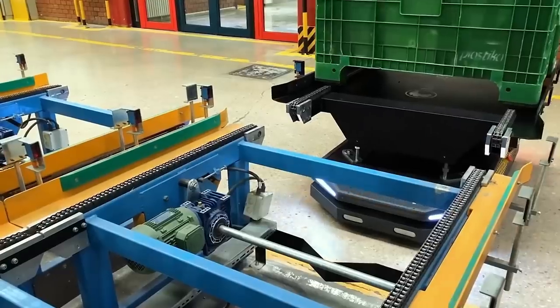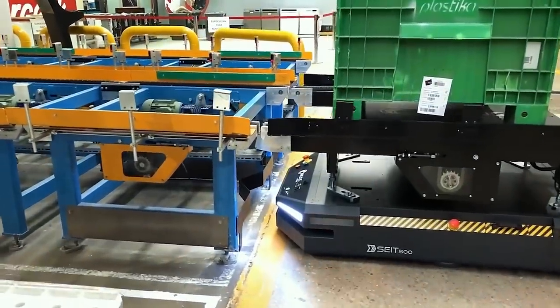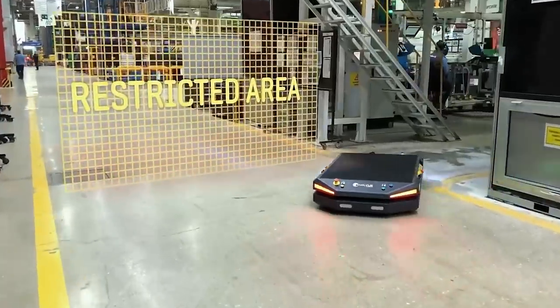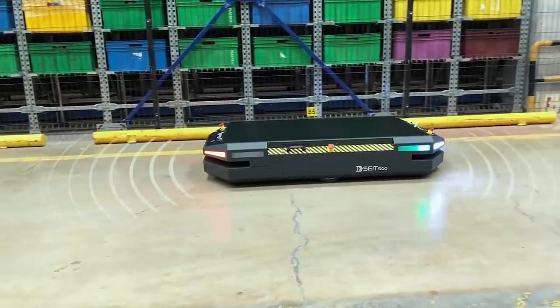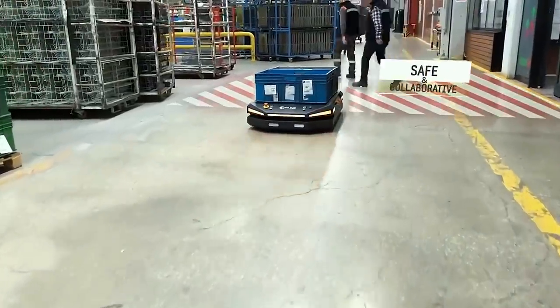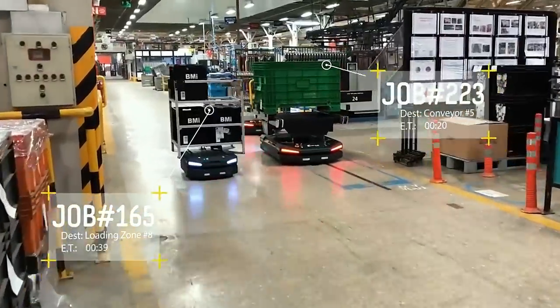Depending on the model, one robot can handle loads of up to 3,300 pounds with a positioning accuracy of plus or minus one degree. Even with many robots operating, you won't need beacons or markings inside — each robot has a complete navigation system and a Wi-Fi module. As usual, there's an app with many functions, including a scheduler and robot reservation for future tasks.